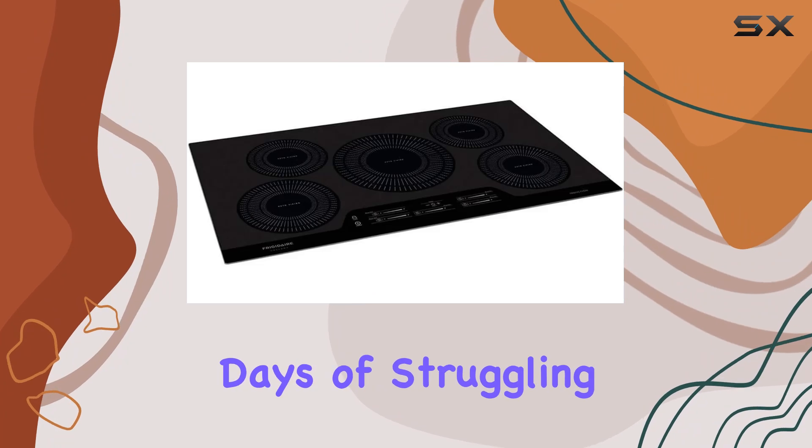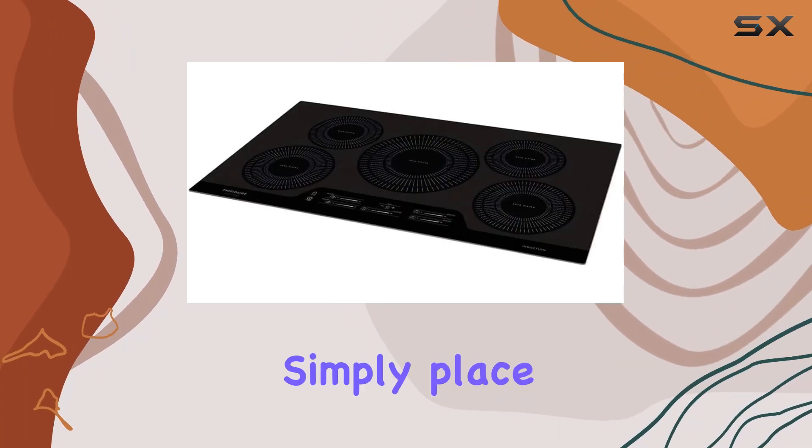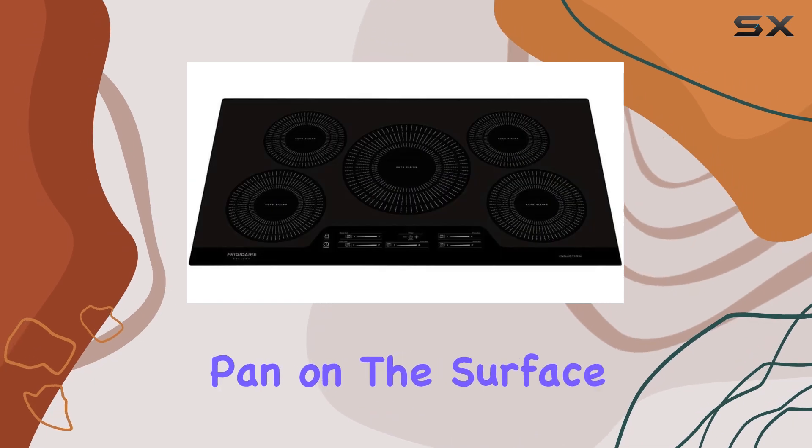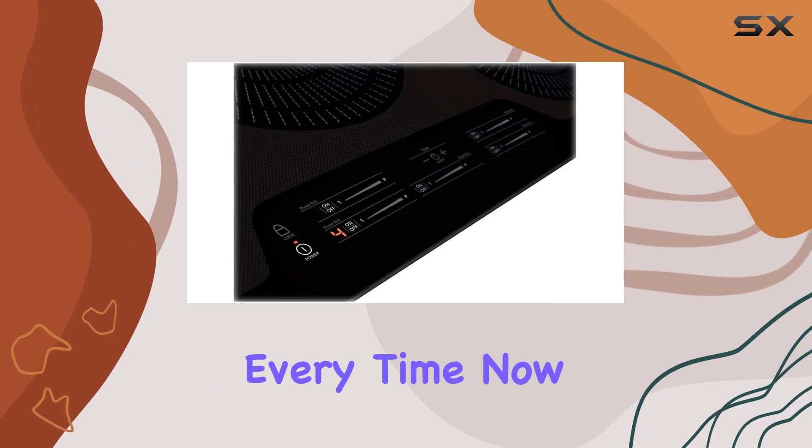Gone are the days of struggling to adjust burner sizes or worrying about compatibility with your cookware. Simply place your pot or pan on the surface, and the cooktop automatically adjusts to the size, providing optimal heating every time.